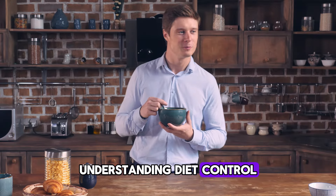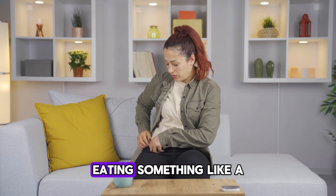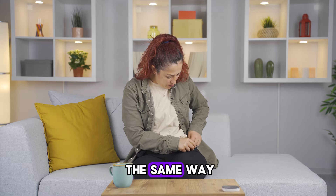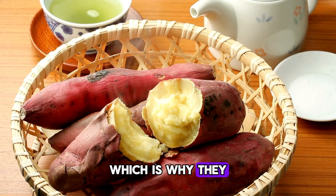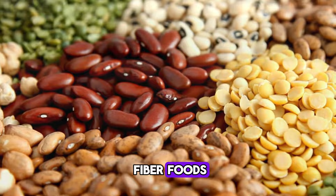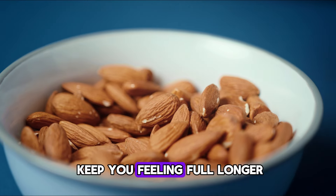Understanding diet control. Ever notice that you're still hungry after eating something like a chocolate bar? That's because not all foods fill you up the same way. This is measured by something called the satiety index. For example, boiled potatoes are very filling compared to other foods, which is why they have a high satiety score. Foods like pulses, high-fiber foods, low-fat dairy products, eggs, and nuts also keep you feeling full longer.